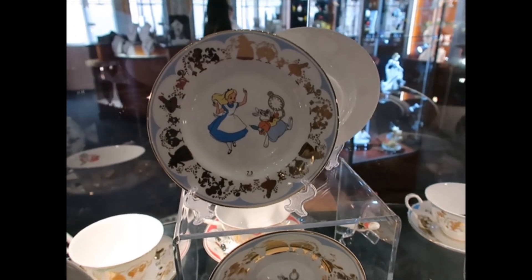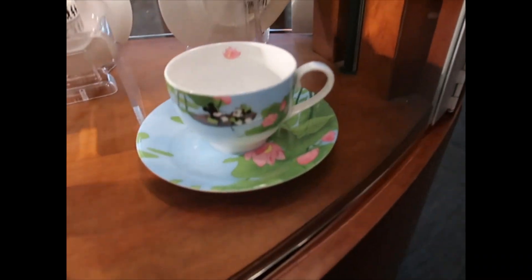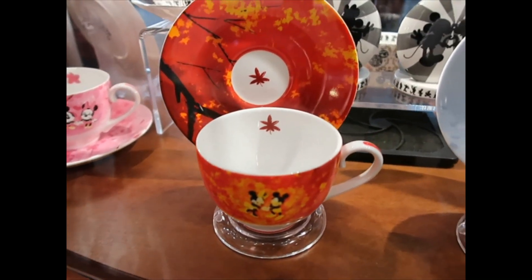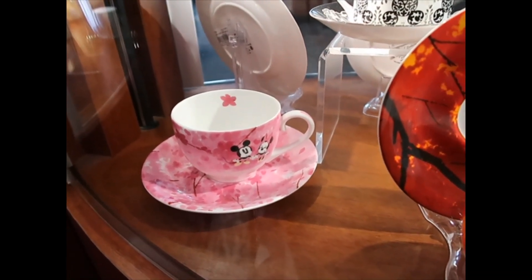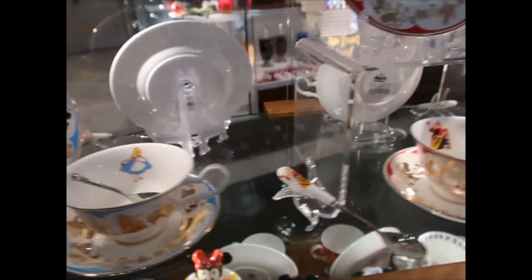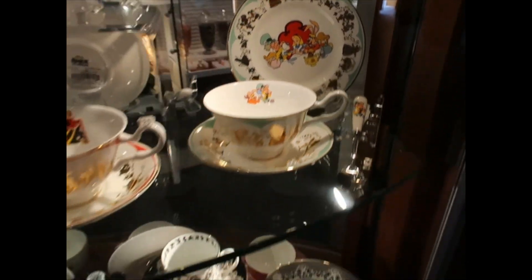The White Rabbit plate has gold foiling with all the characters, then here's the White Rabbit with Alice — also with foil characters. Another Alice option with treasure, and a treasure spoon. Down here we have Mickey and Minnie at the lily pond. It looks like they're skating — a wintery scene. Then there's a fall scene and what looks like cherry blossoms. These look super cute.